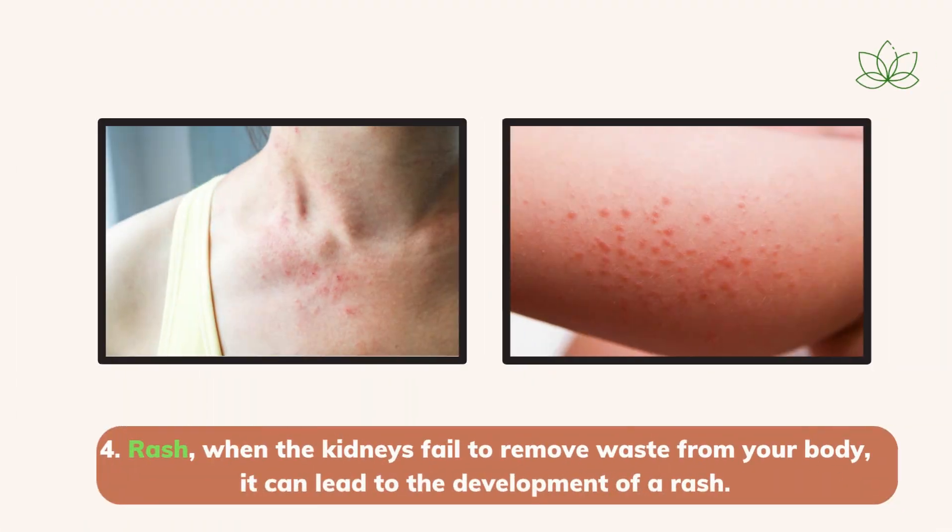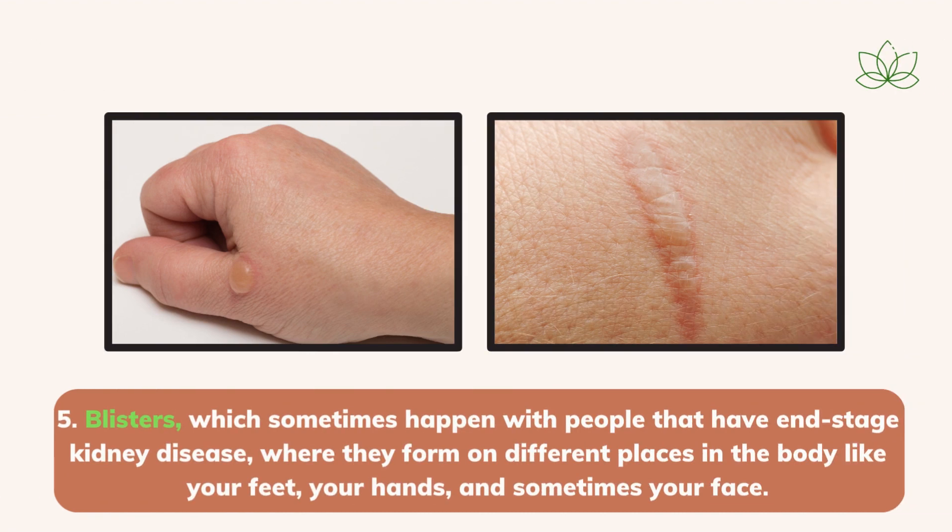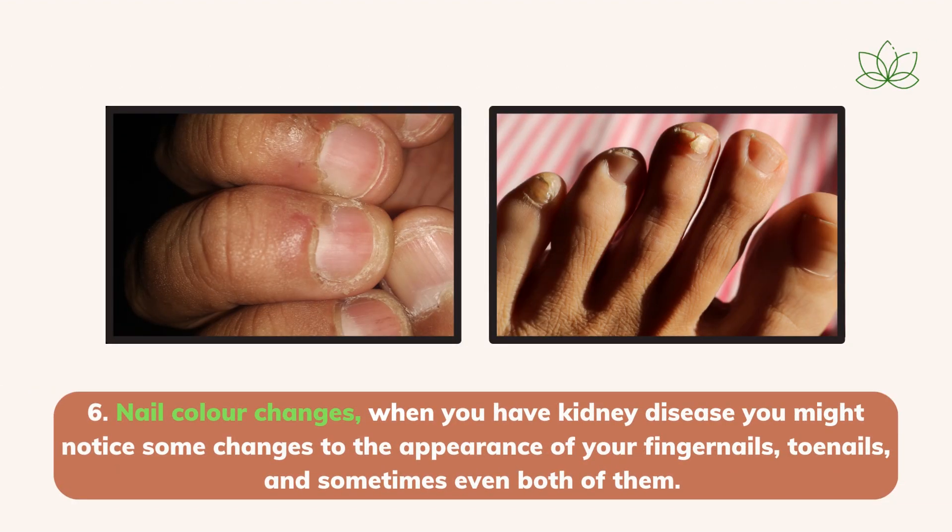Number 4: rash — when the kidneys fail to remove waste from your body it can lead to the development of a rash. Some of these rashes that occur in people with end-stage kidney disease can be especially itchy. Number 5: blisters, which sometimes happen with people that have end-stage kidney disease, forming on different places in the body like your feet, your hands, and sometimes your face. Number 6: nail color changes — when you have kidney disease you might notice some changes to the appearance of your fingernails, toenails, and sometimes both.